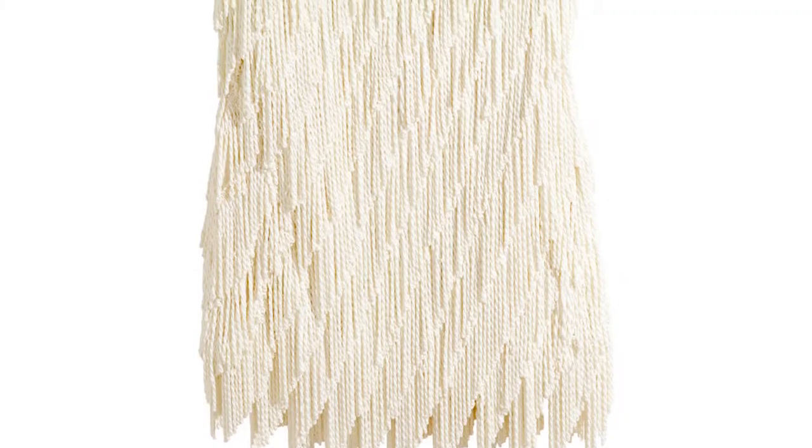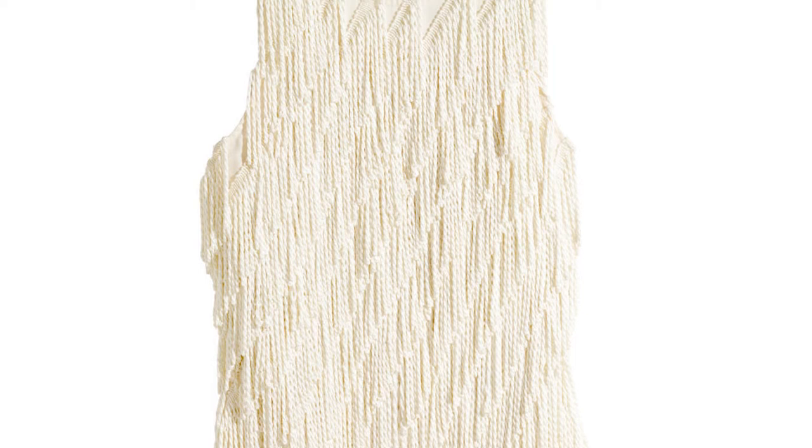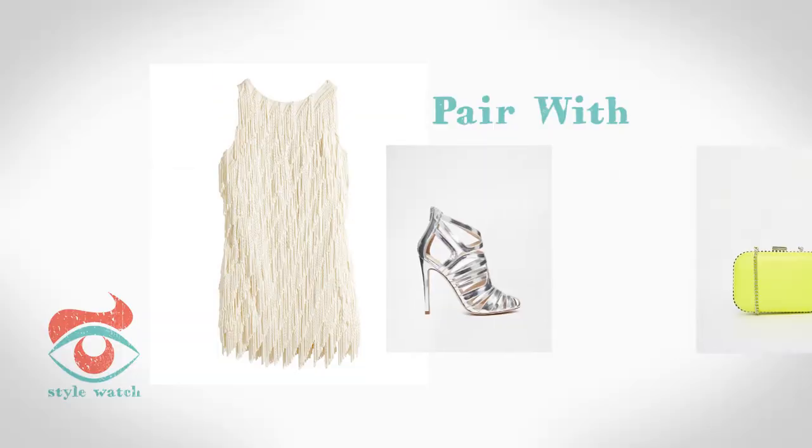And at number 1, swing out in this great dress from H&M — the ideal dress to dance the night away in. Just add a pair of great heels like these from ASOS and a bright clutch like this one from Miss KG.